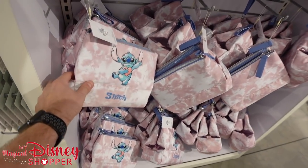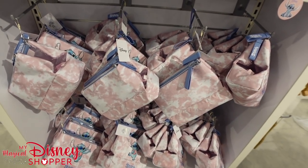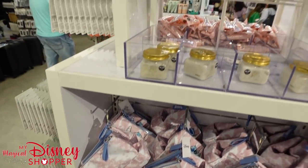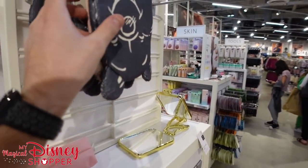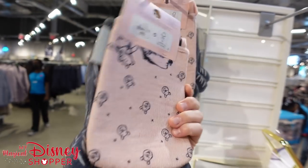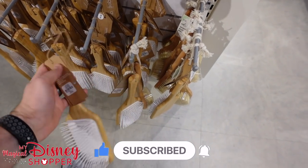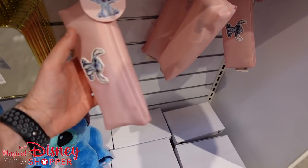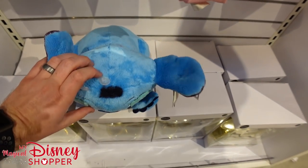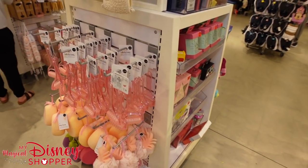Over in the beauty section, they have awesome Stitch toiletry bags for only $12. They fold out to hold all your toiletries — a nice little travel kit featuring Stitch on one side, pink and white on the other. They even have Angel headbands for $3.50 — great deal. Over on this side, cleansing mitts with Winnie the Pooh for $5 — you get two. They also have dry body brushes with Winnie the Pooh. We even have a Stitch makeup bag for $5 and a Stitch plush — around $12-$15.